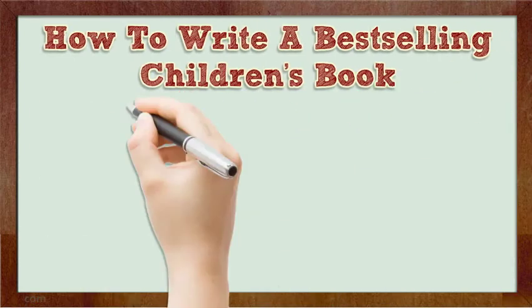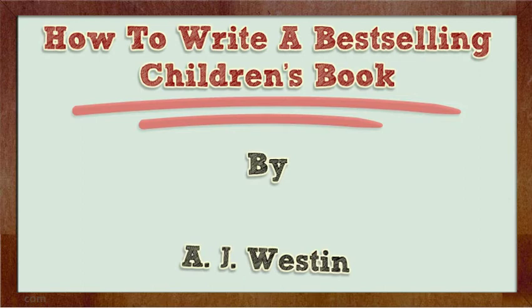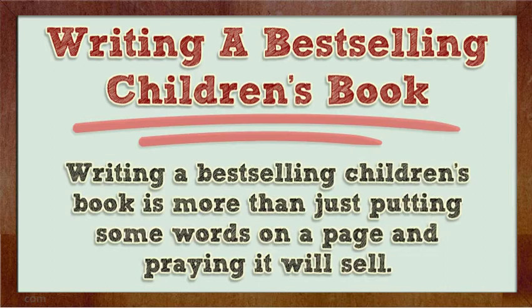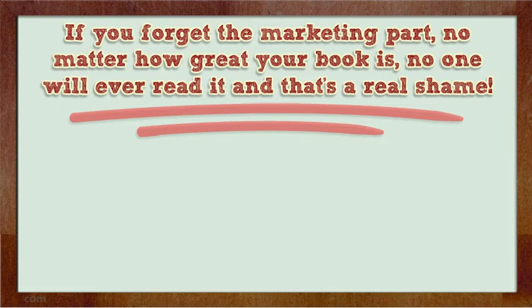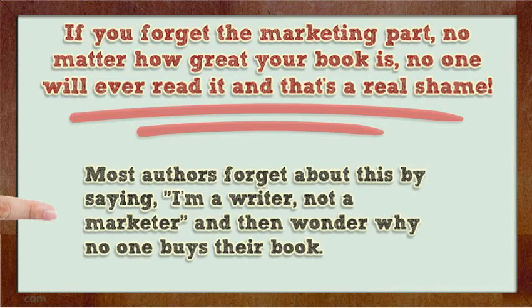Writing a best-selling children's book is more than just putting some words on a page and praying it will sell. It brings together many writing elements such as the idea, the dialogue, the cover art, and most importantly the marketing angle. If you forget the marketing part, no matter how great your book is, no one will ever read it — and that's a real shame. Most authors forget about this.